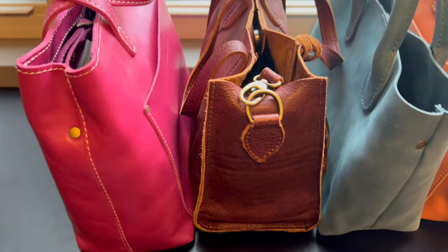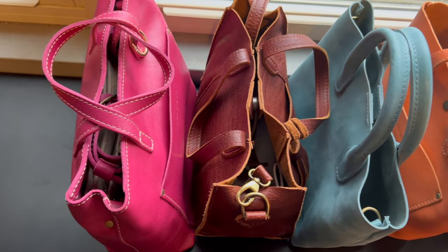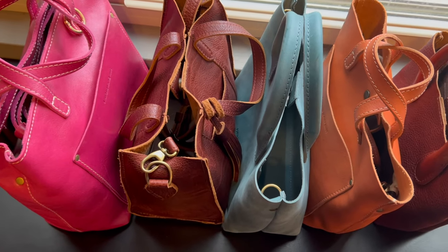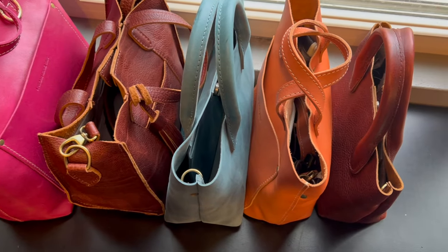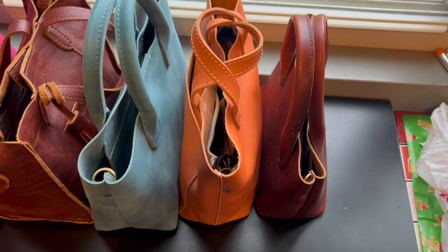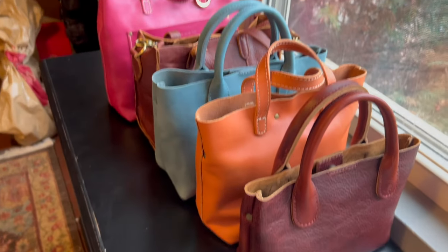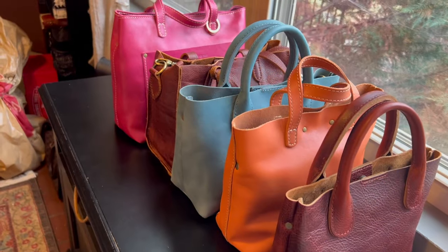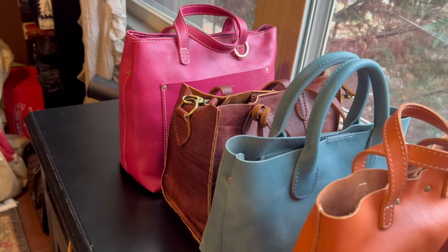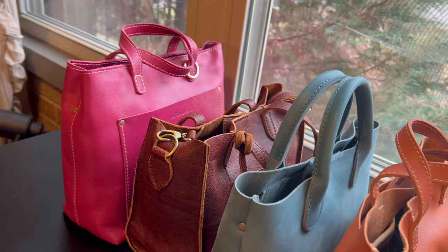Starting on the left, this is the Medium Crossbody in the color Hibiscus. Then the Lola Tote in Nutmeg — the smaller version — then the Rainstorm in Aqua, then the Mini Crossbody in Satsuma, and then the Raindrop in Cinnamon Bear. From this angle you can see the differences in height — the Rainstorm and Lola are pretty much the same height.